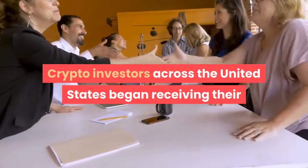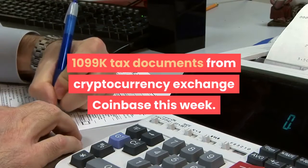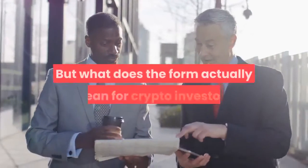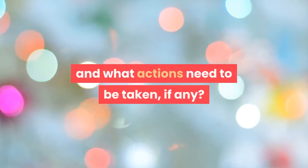Crypto investors across the United States began receiving their 1099-K tax documents from cryptocurrency exchange Coinbase this week. But what does the form actually mean for crypto investors, and what actions need to be taken, if any?